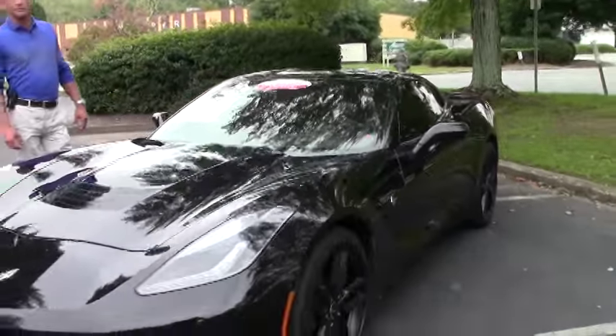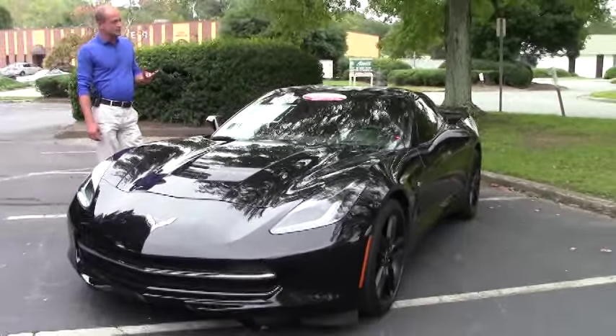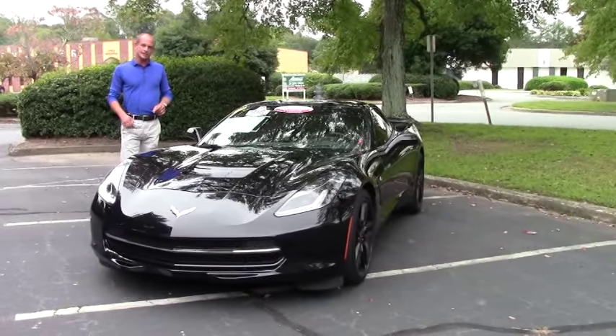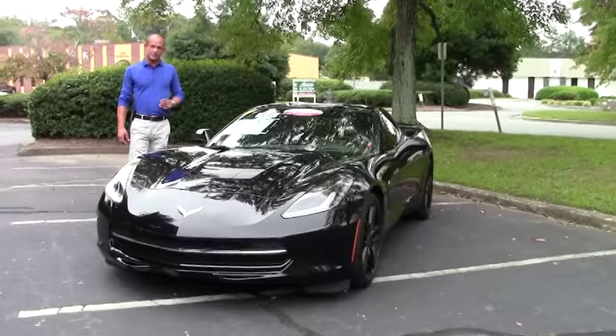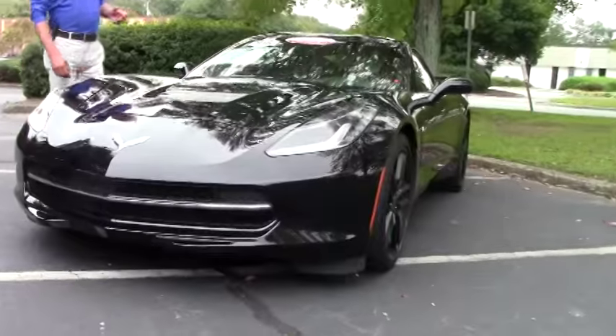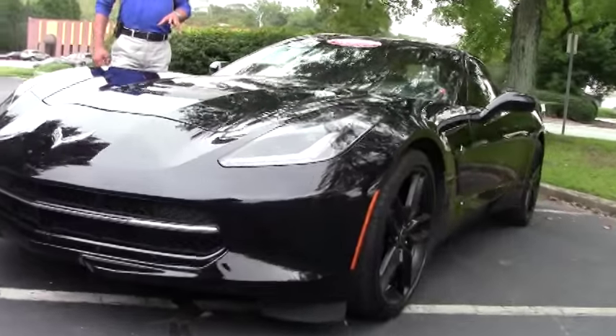Good afternoon folks. Lance Elliott here with BioVet in Atlanta, Georgia. This afternoon I want to show you the spectacular 2014 Corvette Stingray that we just received in inventory yesterday. This particular Stingray is absolutely loaded with options.